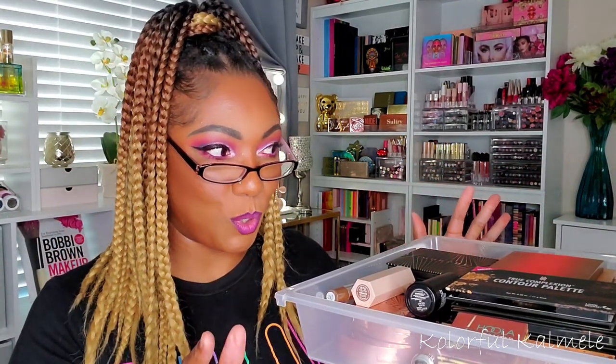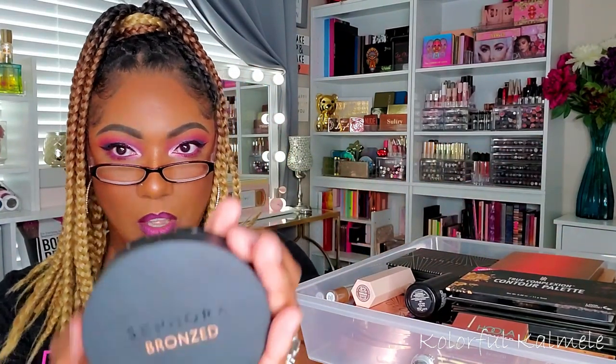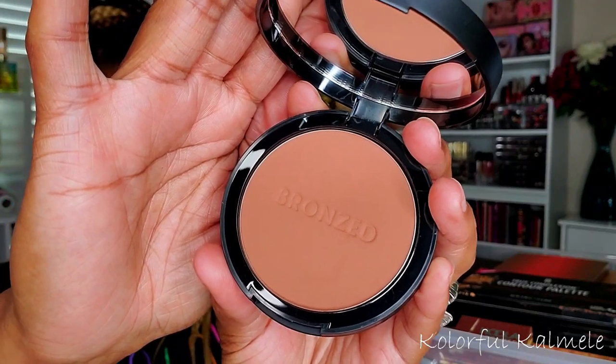Bronzer and contour is going to be hard this week because I have a couple of new items but still some older ones I need to use more. I did pick up this bronzer from Sephora — it's called Sephora Bronzed, a simple matte bronzer in Ibiza. I'm really curious about it because it kind of looks like it might not do much, but I don't know. That's a strong maybe.